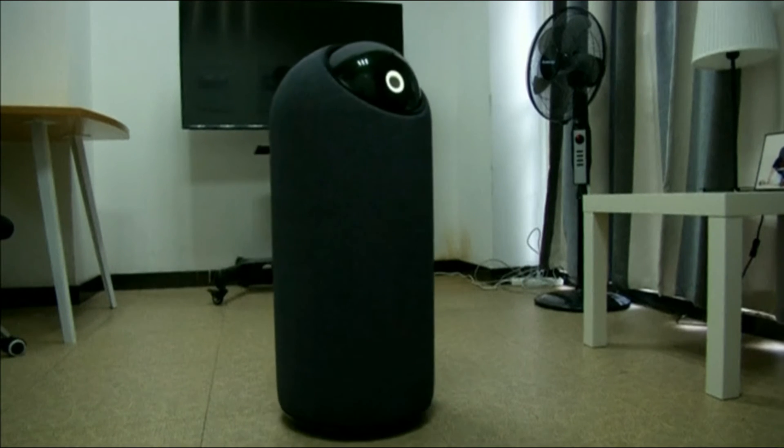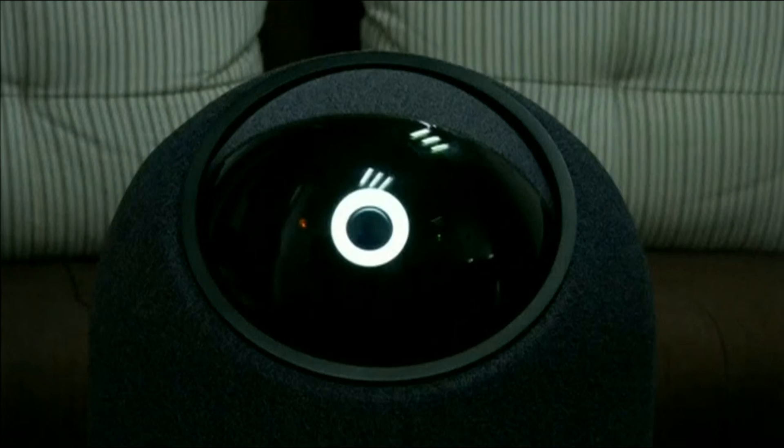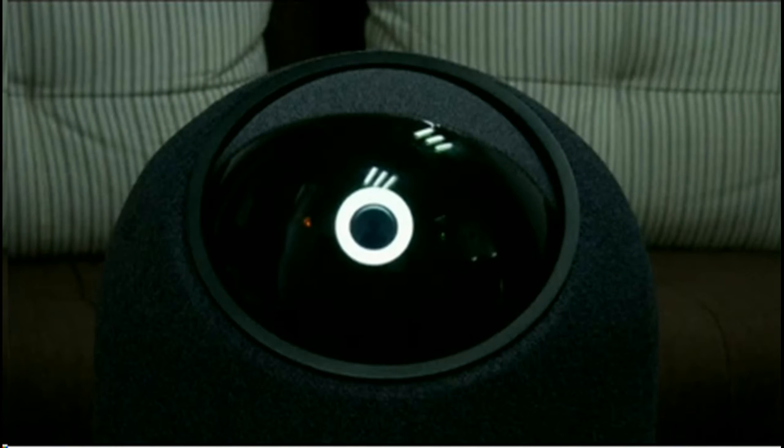This self-navigating roaming robot produced by Shenzhen-based NX-Robo could be coming to a home near you. So right off the bat, this is a self-navigating robot for homes and it's called Big Eye. And from the looks of it, it looks pretty dope.